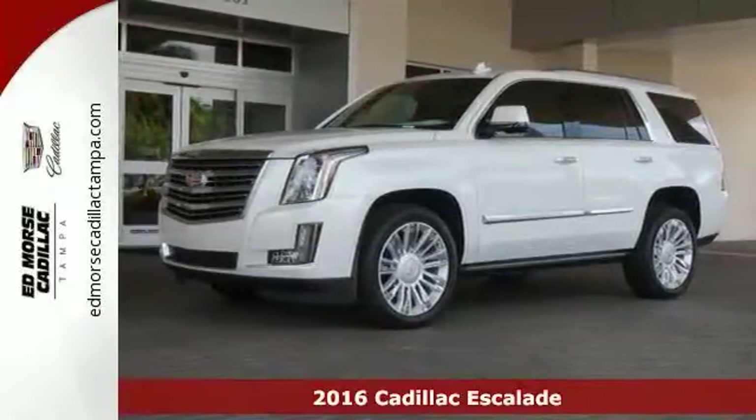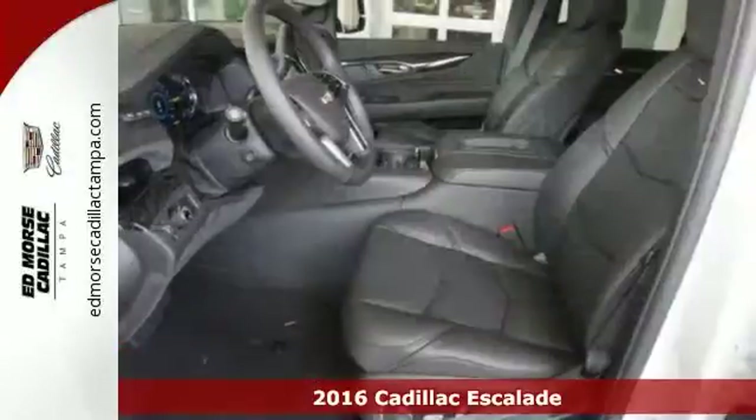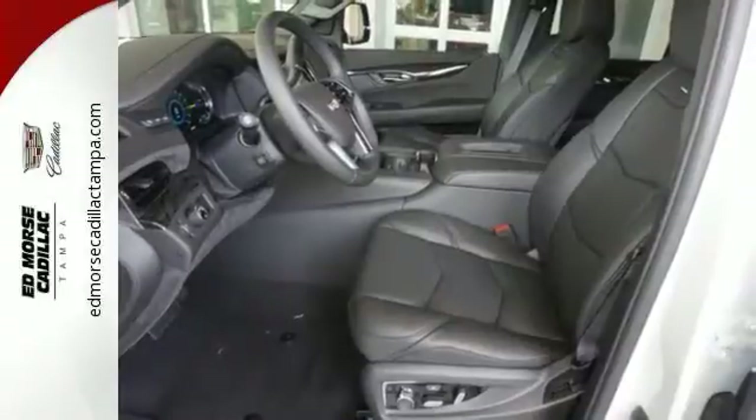It's a 2016 Cadillac Escalade. It stays true to its Cadillac soul, offering sophistication throughout while still being everything you need an SUV to be.